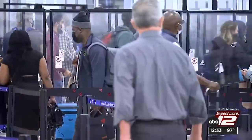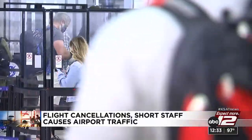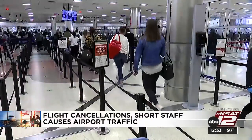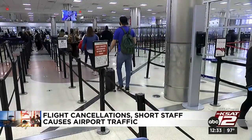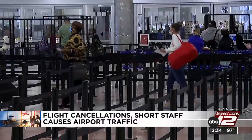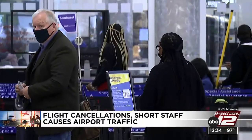2.4 million people passed through security checkpoints on Sunday — a pandemic high, the highest since February 2020 before the pandemic tanked travel demand. The surge continues as more flight cancellations are being seen and airlines struggle with staffing shortages. More than 800 flights were canceled Sunday, and on Monday, nearly 700 flights have already been canceled.